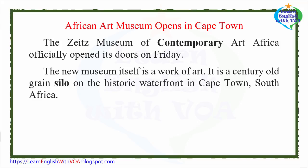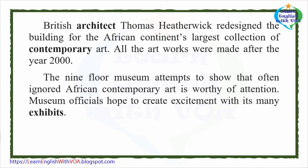The Zeitz Museum of Contemporary Art Africa officially opened its doors on Friday. The new museum itself is a work of art — a century-old grain silo on the historic waterfront in Cape Town, South Africa. British architect Thomas Heatherwick redesigned the building for the African continent's largest collection of contemporary art.